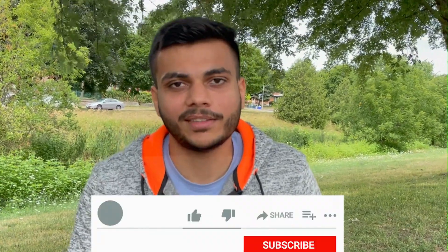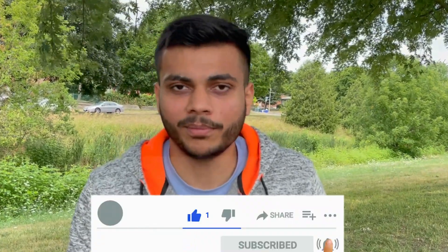That's everything for today's video. I hope you guys liked it — if so, hit the like button and please subscribe to my channel. I will keep posting more videos like this, and see you in the next vlog.